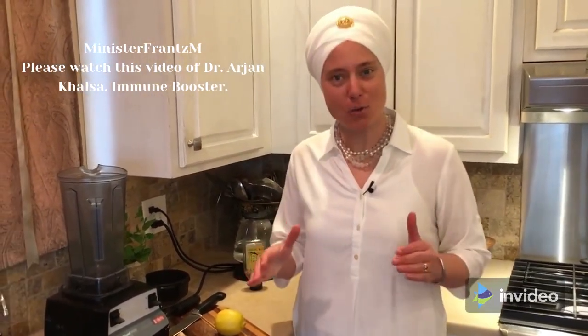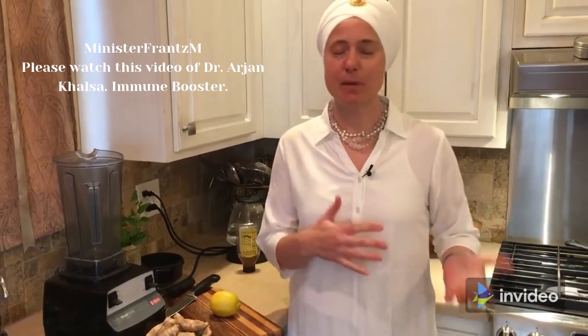Hi everyone, I'm Dr. Arjun Khalsa, and here in New Mexico we're in the middle of cold and flu season, and now we're coming on allergy season. So my sweet husband, who's making this video for me, made us ginger lemon tea, and he's made this for us for years, but he created this new variation this year that we really like because it's fast and easy.